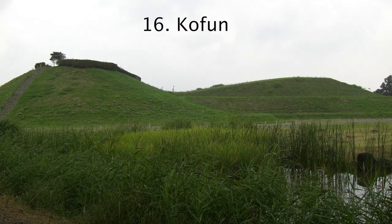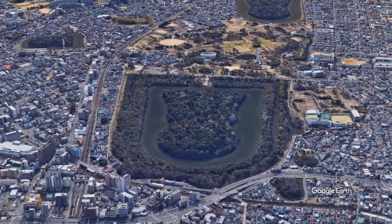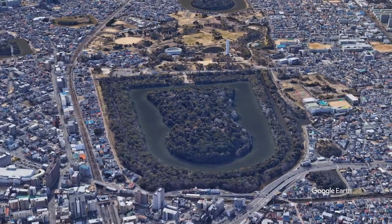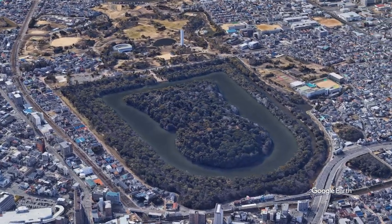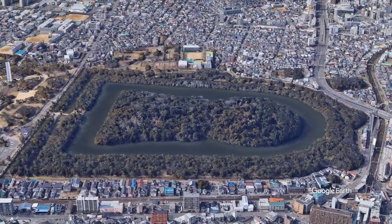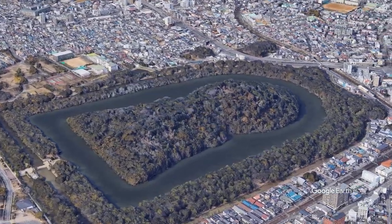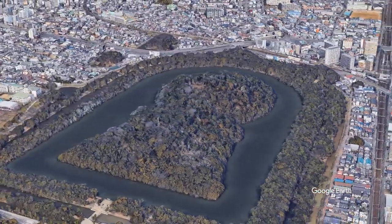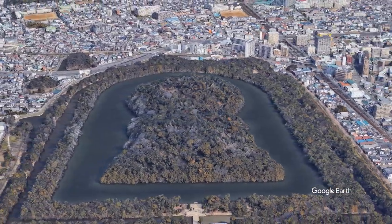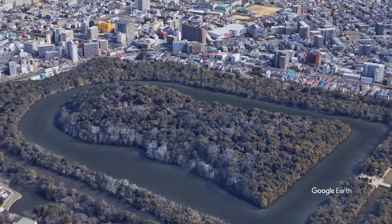Number 16, Kofun. Kofun are ancient Japanese burial sites for nobility, royalty, and emperors. There are over 160,000 of them, and they all have a distinct keyhole shape that isn't found anywhere else on earth. Some are even bigger land-wise than the pyramids of Egypt. It's believed that the sites started as a circular mound surrounded by moats, but because that is difficult to maintain and observe, land bridges were constructed, making the keyhole shape, which became tradition.